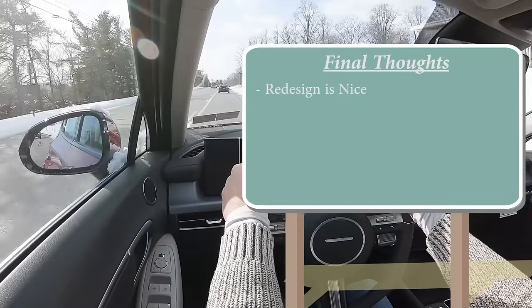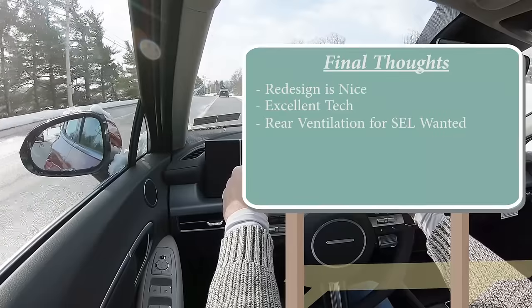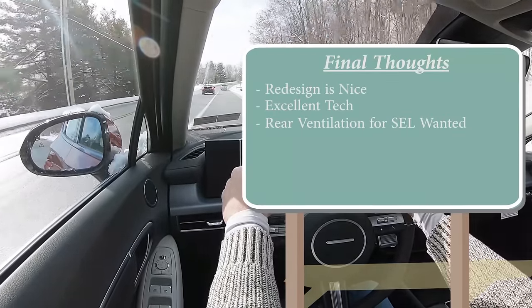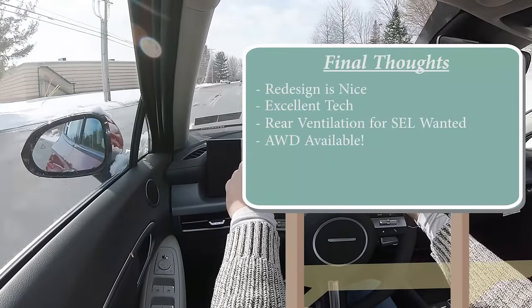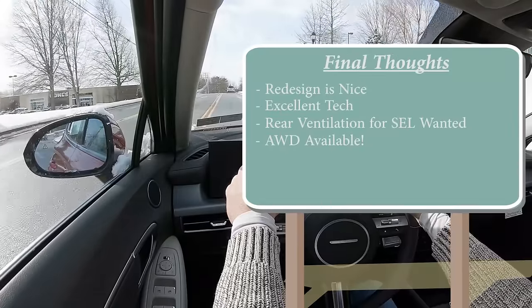For my final thoughts on the new 2024 Sonata: I like the redesign, especially up front, and the tech is great. I do wish there was rear ventilation for the non-N-Line trims — my 2020 SEL Plus had it. But the big win for 2024 is all-wheel drive availability, which I had critiqued before since the Altima and Camry offer it. Now the Sonata has it too. Let me know what you think in the comments, thanks for watching, hit subscribe if you're into new car reviews, and I'll see you in the next video — stay gold!